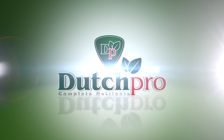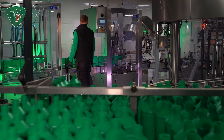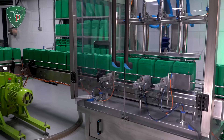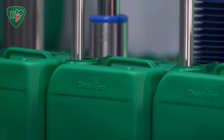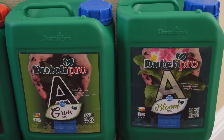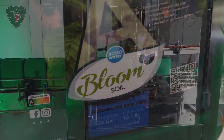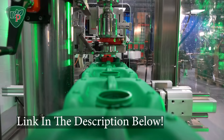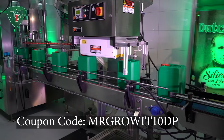Thanks to Dutch Pro for sponsoring this podcast. Dutch Pro products are now available in several countries across the world. Dutch Pro is a plant fertilizer company that has base nutrients, additives, and pH regulators. They have different formulas for soil, hydro, or coco, and they formulate their base nutrients for hard water, RO, or soft water. I'll leave a link to their Amazon store in the description, and you can use coupon code MRGROWIT10DP for a discount.